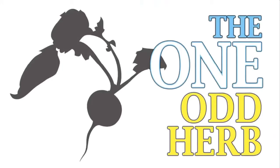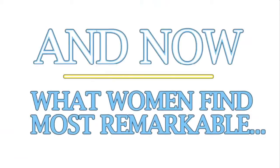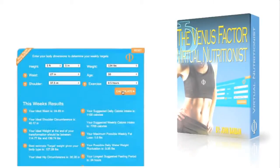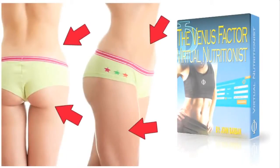The one odd herb recently proven to accelerate female fat loss by increasing leptin sensitivity a whopping 52%. And what women find most remarkable: the groundbreaking Venus Factor virtual nutritionist that shows you exactly what to eat and when for the next 12 weeks to disintegrate fat from your problem areas — designed to help make every 10 pounds you lose look like 20 by burning fat from where you visually need it most.